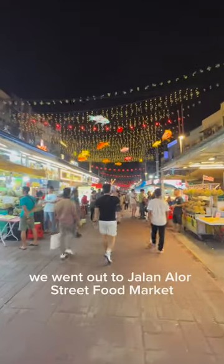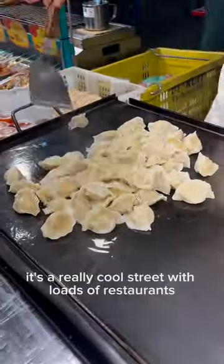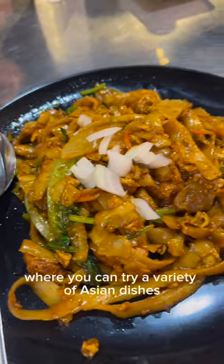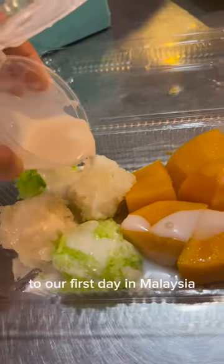In the evening we went out to Jalan Alor Street Food Market. It's a really cool street with loads of restaurants, bars and street food stalls where you can try a variety of Asian dishes. The perfect end to our first day in Malaysia.